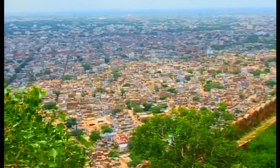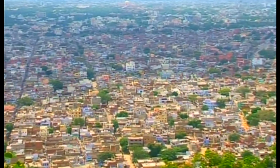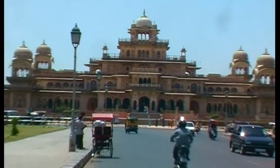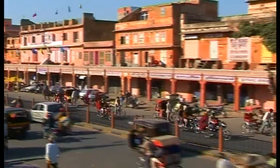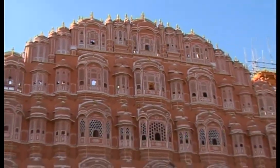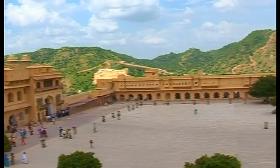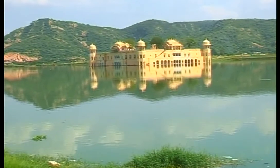One city is popular for its historical monuments and structures. This is Pink City, Jaipur. Jaipur is one of the most beautiful cities of India. This is the pride of Rajasthan. Owing to its pink-colored buildings, it is more often referred to as Pink City.